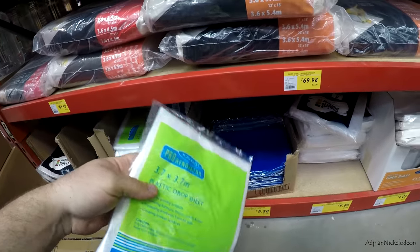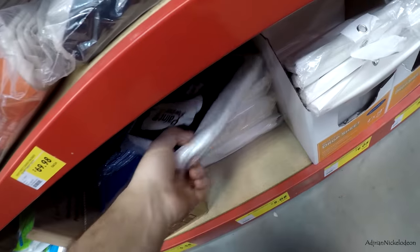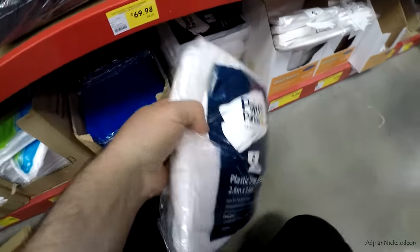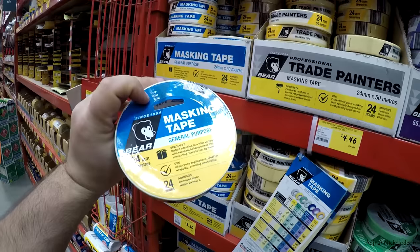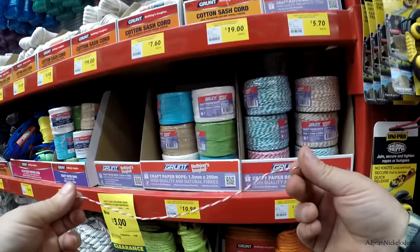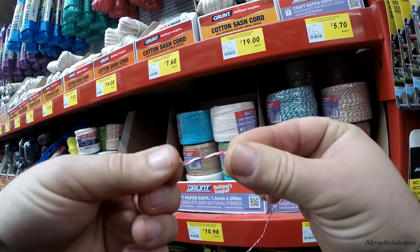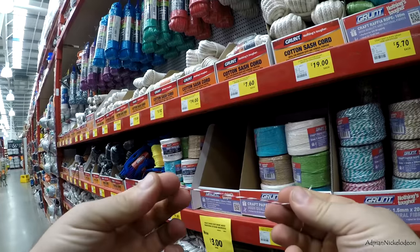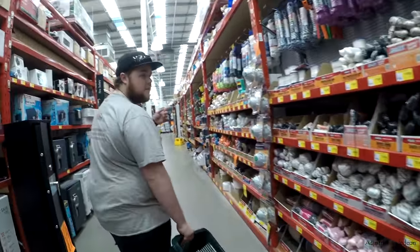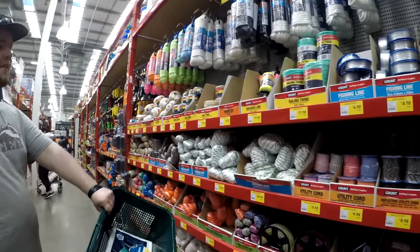We're going to get some drop sheets to make a makeshift spray booth — 3.7 by 3.7 meter. These are cheap, $1.35. Also got an 8-pack, 2.6 by 3.6 meter. Drop sheets sorted. We need to get some string and some tape — we're doing this paint job on the cheap. So we need some masking tape — $3.30 for 50 meters. Let's get some string. We're going to get some 1200 grit sandpaper, just like a dollar a sheet. Let's go five sheets. We've got some 800 and some 600 and some 320 which is super coarse, but we're going to use the 1200 to really finish off the primer before we paint.